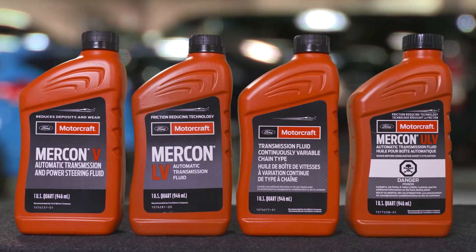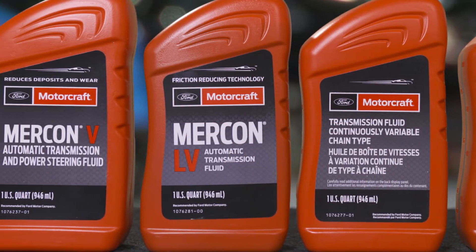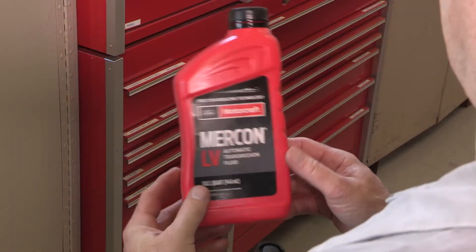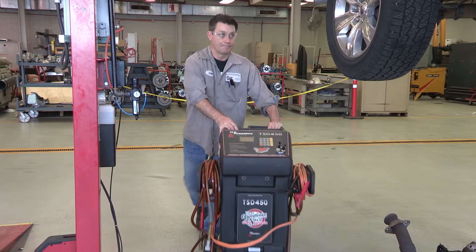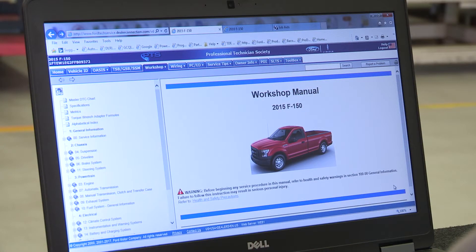When you perform a flush, use only the fluid recommended for that transmission. In general though, if the transmission is working and maintained properly, it's not necessary to flush. Remember, Ford recommends using only the correct fluid designed specifically for that transmission. And when changing fluid, use a Rotunda fluid exchanger or other approved process. You can find correct transmission fluid exchange processes in the workshop manual.